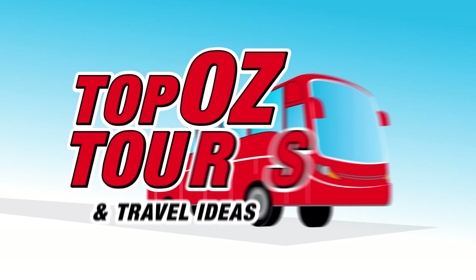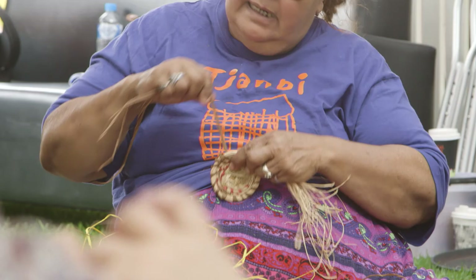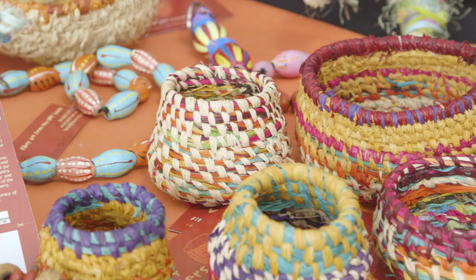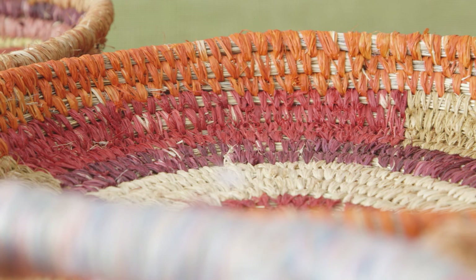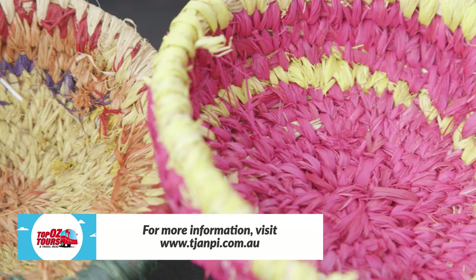Alice's Indigenous cultural scene isn't all about painted artworks. The Jumpy Desert Weavers is another not-for-profit social enterprise that represents hundreds of women in remote regions who produce contemporary fibre art. Made from native grasses, these woven works are truly stunning. Pick up a piece from the Jumpy Desert Weavers Gallery in Wilkinson Street.